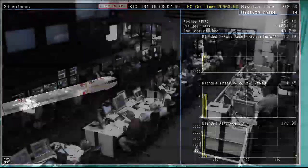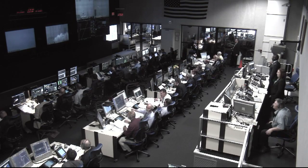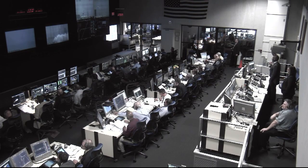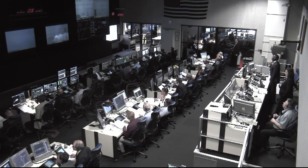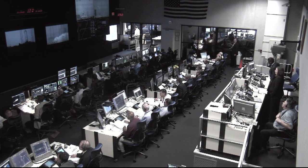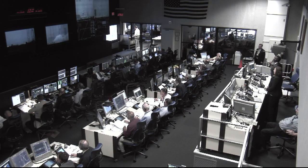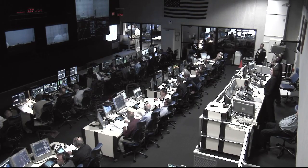Antares is thrusting to put Cygnus into orbit. Battery voltage is good. Attitude is nominal during stage two burn. Cygnus is now over 116 statute miles in altitude. Avionics power is nominal. Attitude is nominal. Altitude 180 kilometers. Antares performance is nominal under stage two burn. The stage two engine will raise the altitude into its initial orbital insertion of just around 160 statute miles.